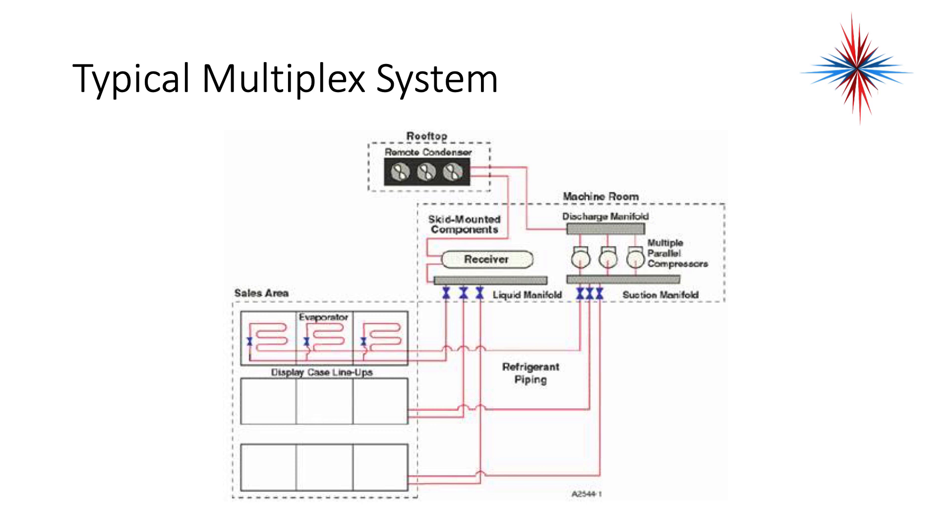In a typical system, you're going to have a remote condenser, usually on the roof or behind the building. You're going to have a receiver. Then you're going to come out through a liquid manifold through valves and TXVs or other expansion devices to individual display cases. Then you're coming out of the evaporators, back to a suction manifold, into multiple parallel compressors, into a single discharge manifold, and back to the condenser where the whole cycle starts all over again.